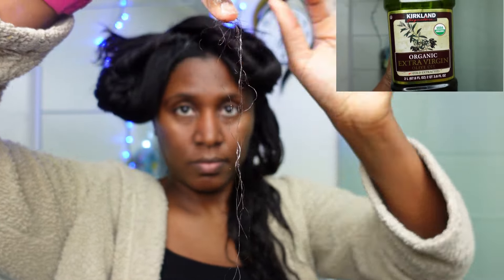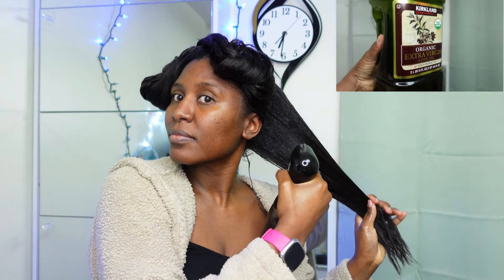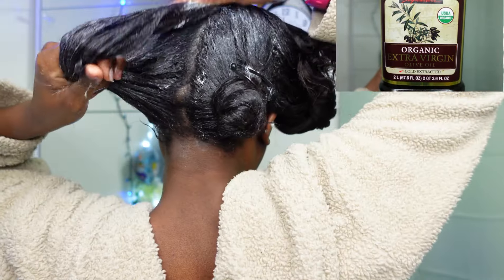Third, we have olive oil. Olive oil is a powerhouse of antioxidants and omega-3 fatty acids. It adds shine, tames your frizz, and repairs damaged hair. I would say it's like a spa treatment for your hair strands, leaving them soft, smooth, and resilient.